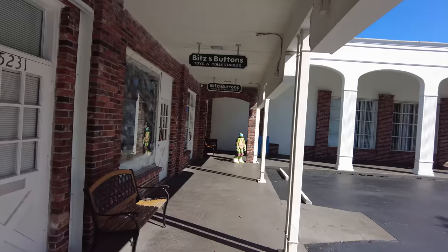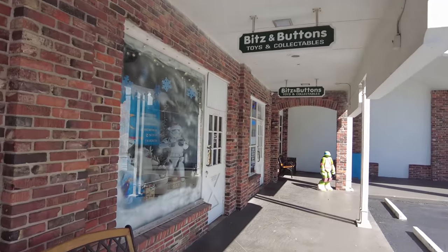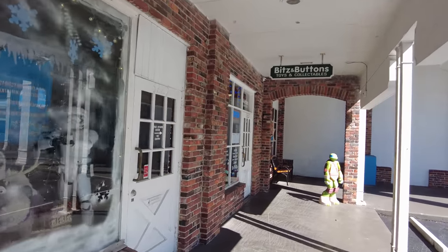What's happening everybody? It is Saturday and we are back on the hunt, starting off on the right foot because I'm here right now getting ready to go into Bits and Buttons and see what they got. Hope everybody's having a great day. Let's go hunting.